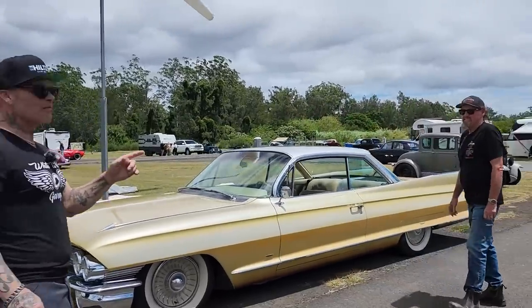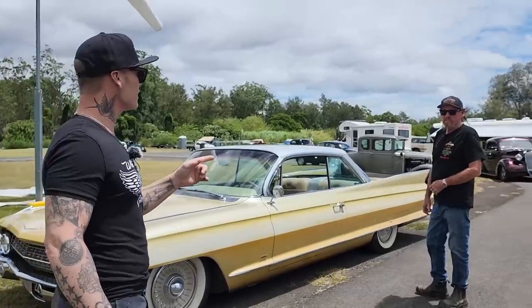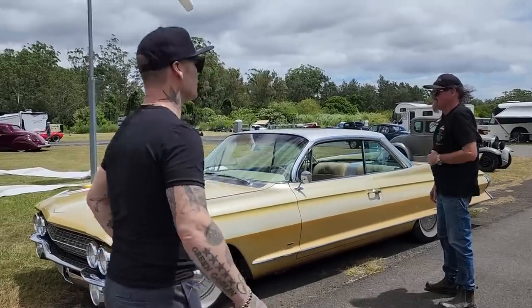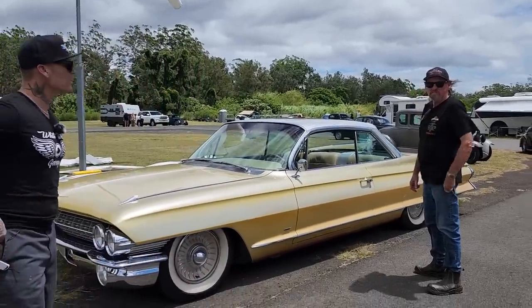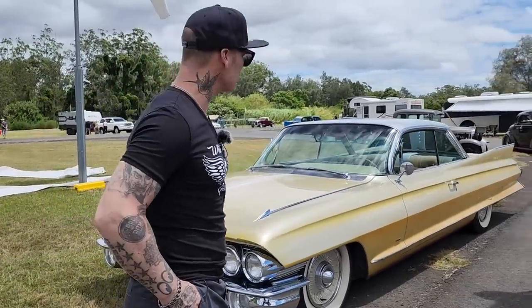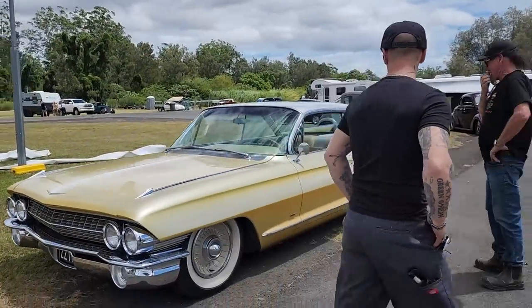Rod has bought this car from Billy Gibbons. In 2004 he bought this car from Billy Gibbons — this car was on the show Rides. Our famous painter Gene Winfield painted it, and here it sits in Australia, still doing the deal.